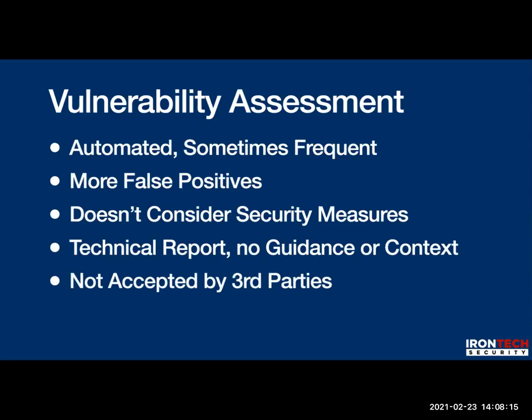Vulnerability assessments are generally not accepted by third parties — a third party gets no value without context. For example, if you're required to be PCI compliant — you take or store credit cards — a vulnerability assessment won't get you there. You've got to be PCI DSS compliant, which means you need pen testing. Pen testing is accepted by third parties because it has context and accounts for security measures you can't see from a vulnerability assessment alone.